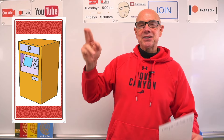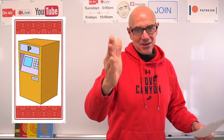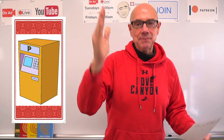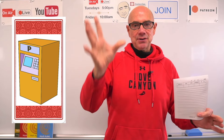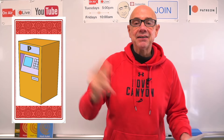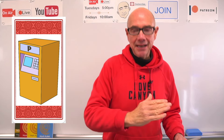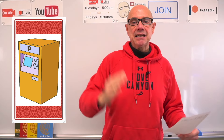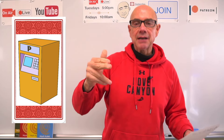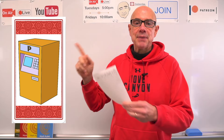Paid parking is a place to park your car. You must pay for that space to keep your car there. You'll find these in downtown areas where there are many businesses, shops, and people, and parking can be hard to find.